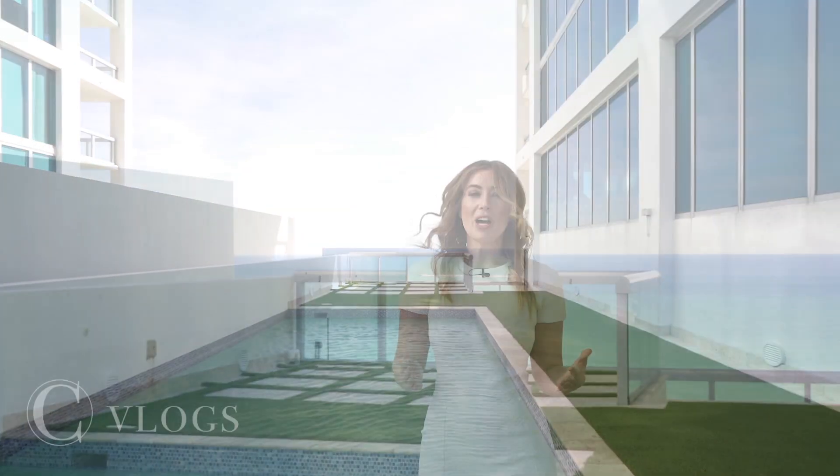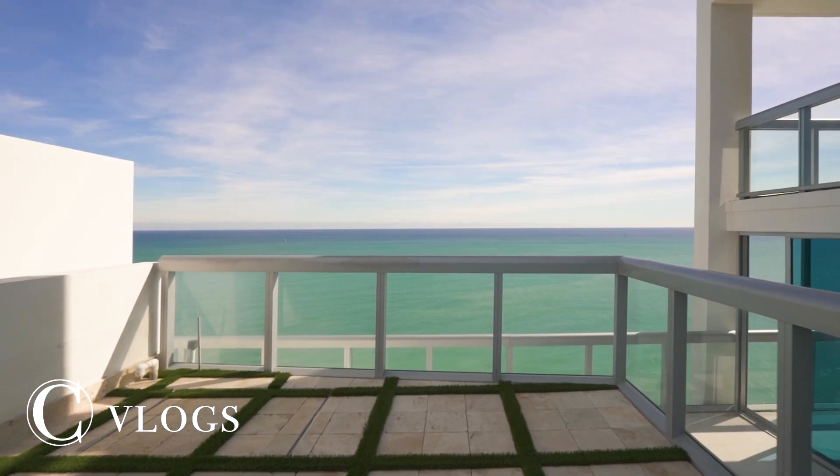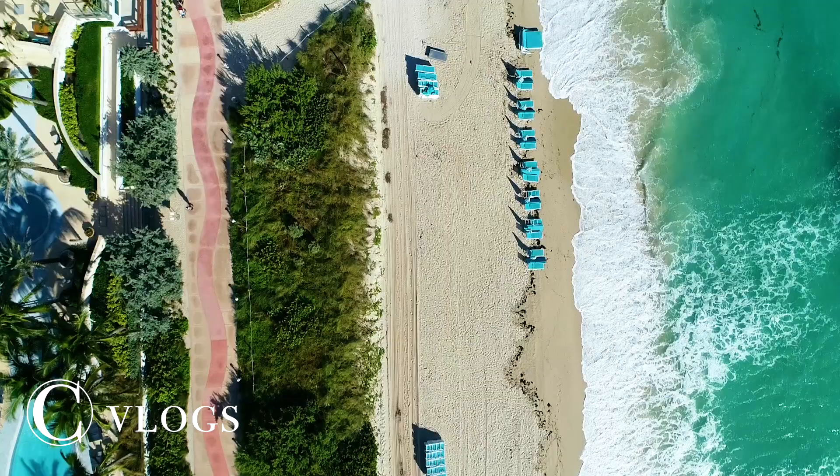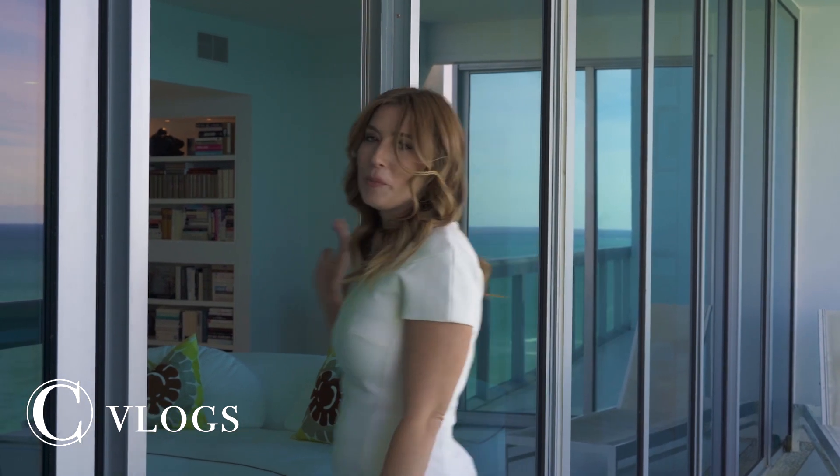This is a rooftop swimming pool in a $5.9 million luxury condo overlooking Miami Beach. Hi, I'm Celia Epner. Welcome to Carolyn Miami North Tower, Unit 2307, Miami Beach, located at 6899 Collins Avenue. Follow me for your tour of this trophy home in the sky.